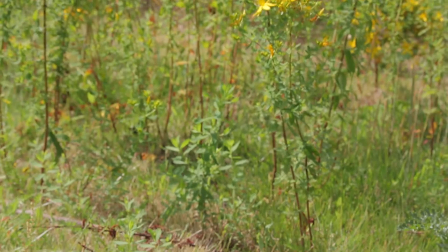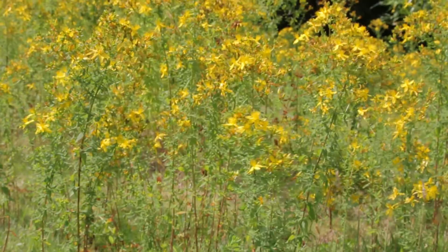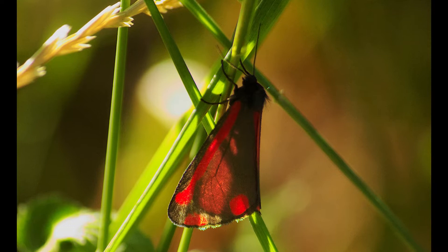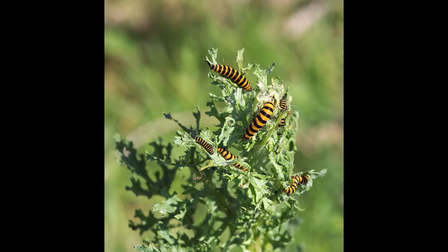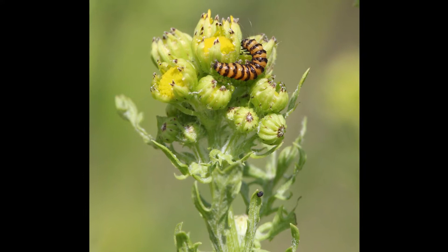Another profitable plant to check out is ragwort, known for being devastatingly harmful to horses if it ends up in their hay. It's also known for being the plant on which the cinnabar moth lays its eggs. In the past I've seen ragwort heads covered in the striking black and yellow striped caterpillars of this species, but this year I've only seen the one small individual.